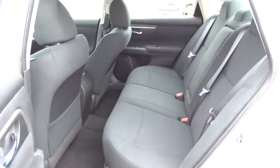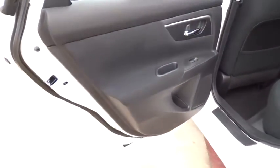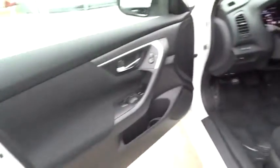Keyless entry, keyless start, climate control, AM-FM stereo radio, rear defrost, FWD, MP3 player, fog lamp, CD player. Come take a test drive today.